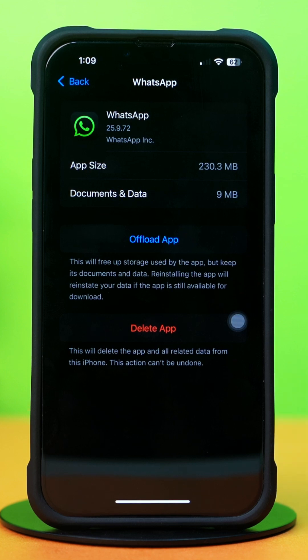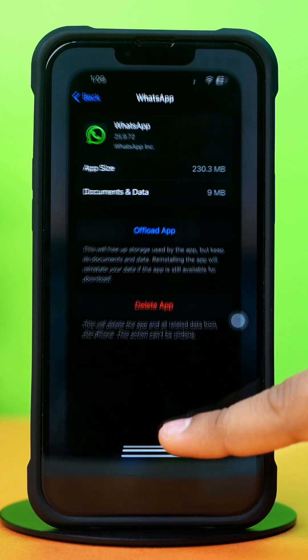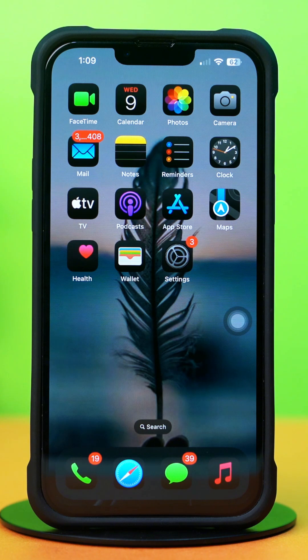After that, tap Reinstall. Now go to the WhatsApp app and try to open it again. If you still have the same issue, then follow the next solution.